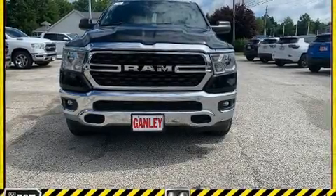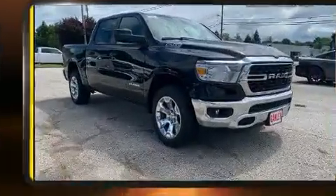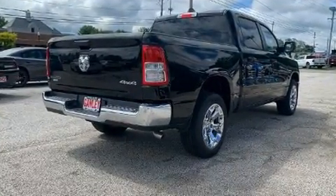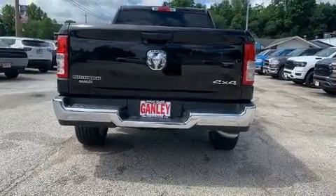Introducing the 2022 Ram 1500. The following features are included: adjustable headrests in all seating positions, a trip computer, an outside temperature display, fully automatic headlights, heated door mirrors, a trailer hitch, and remote keyless entry.